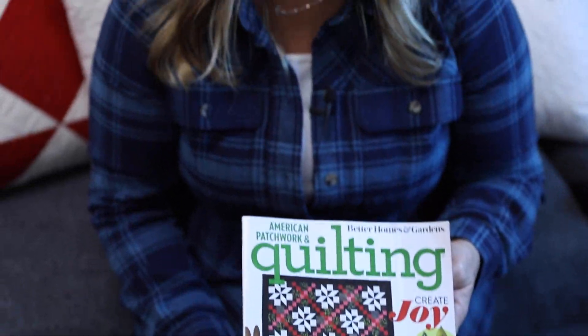So isn't this a great issue? You must run to the grocery store if you don't have the subscription already and snag yourself a copy of this — you won't be disappointed. All right, see you next time.